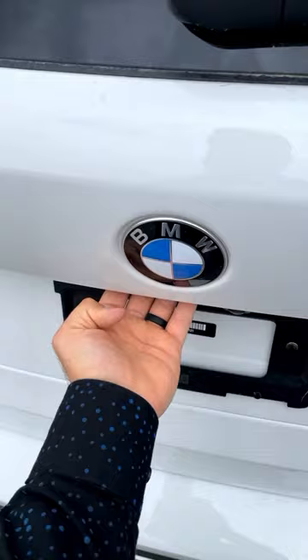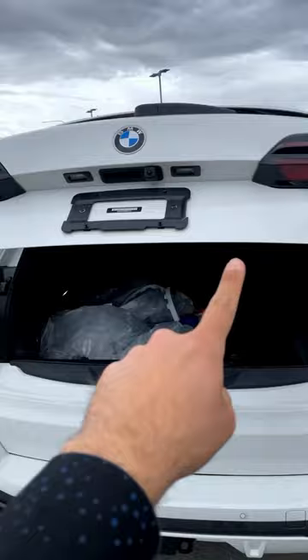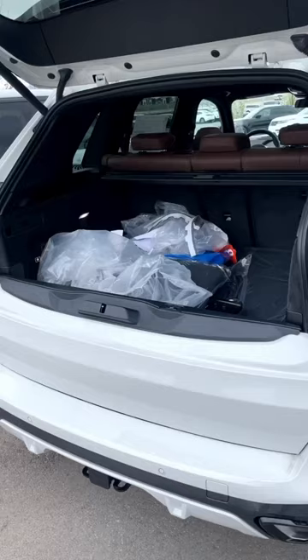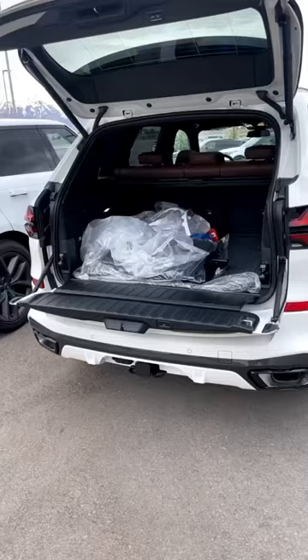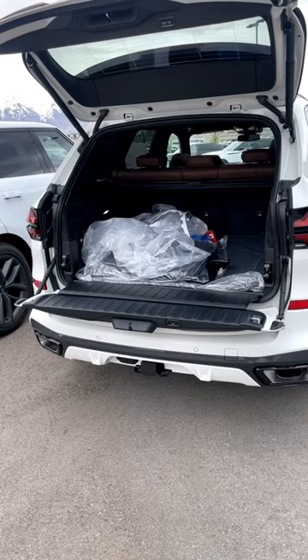But when I open the hatch to this, you'll notice that just the top portion opens. What this means is if you have cargo that kind of goes all over the place and might fall out, there's your wall. But wait, there's more — you press this and you can see now it turns into a little tailgate.